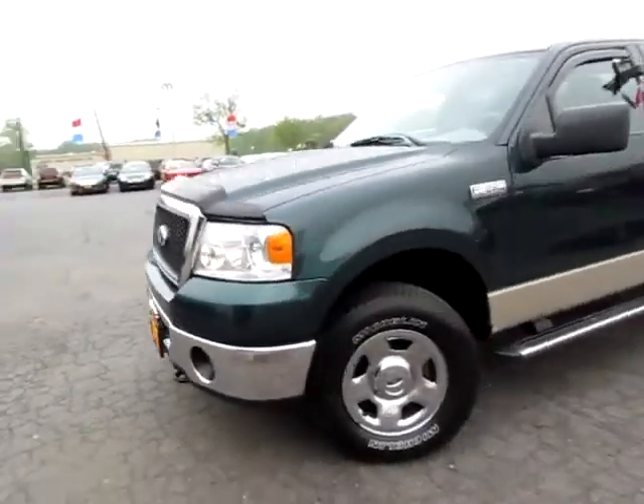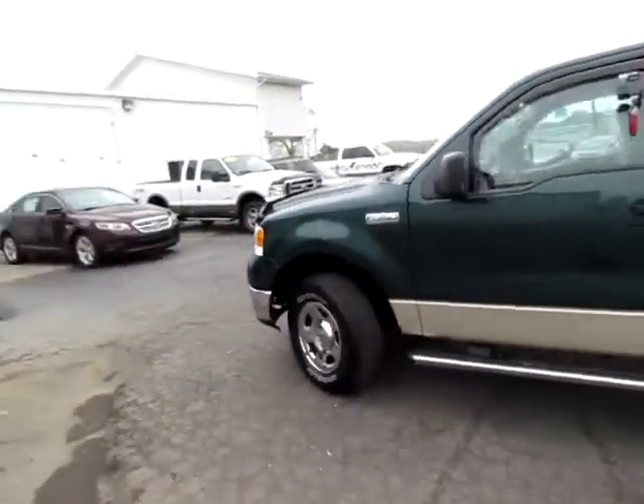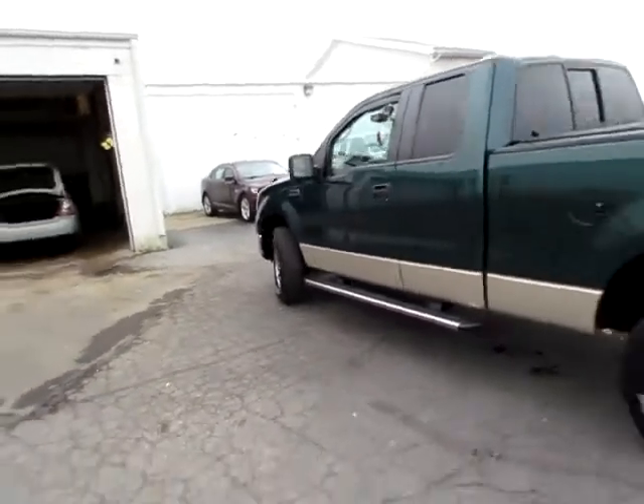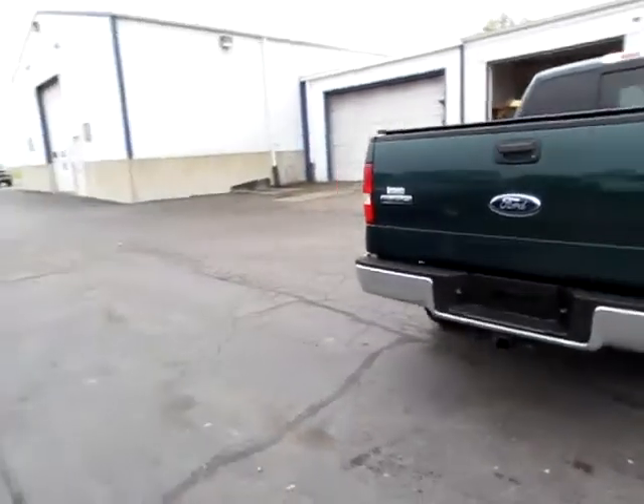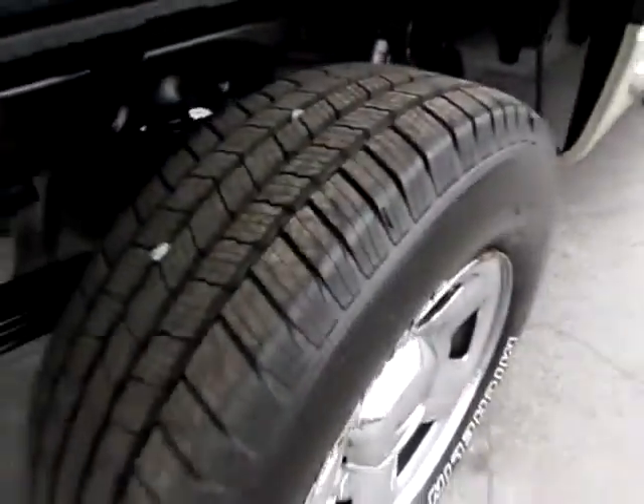A79-104. This is a beautiful 2007 Ford F-150 XLT 5.4 Triton. Notice the four-wheel drive and great tread on all four tires.